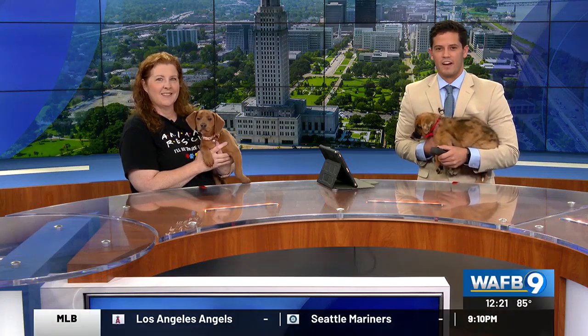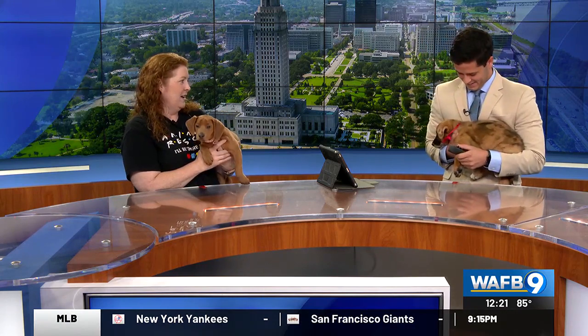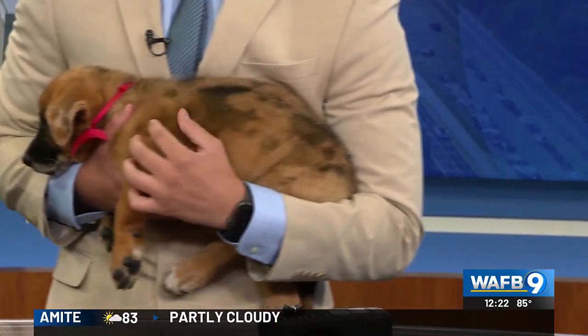It's that time of the week again. Andrea Farmer is with Rescue Rehome Repeat to give us a look at some adorable puppies looking for a home. You're holding Lady. Lady is a seven-week-old German Shepherd mix — we're guessing Catahoula based on her markings.